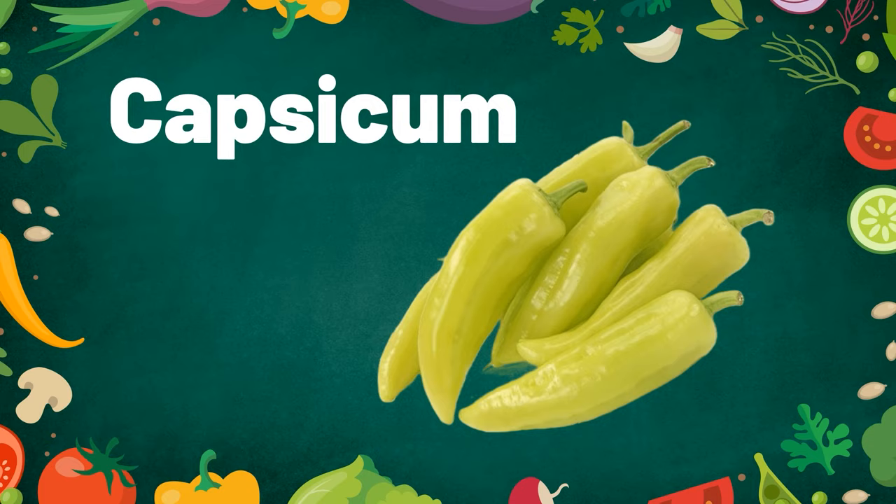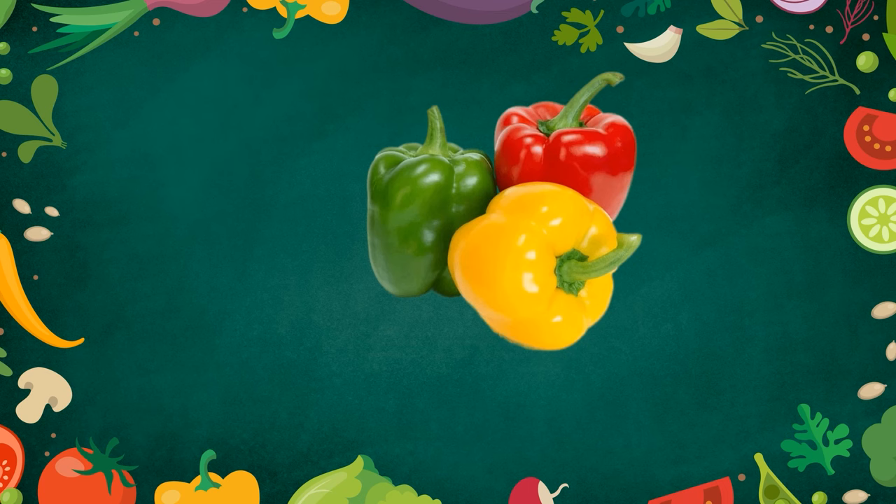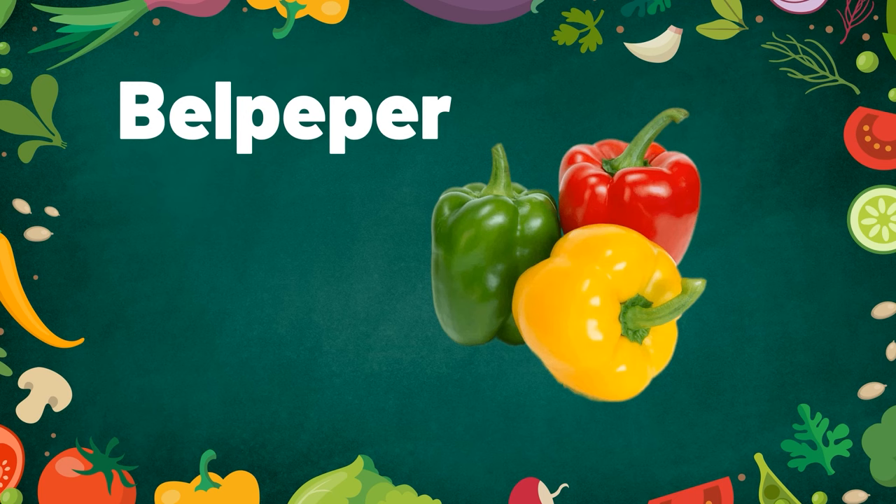Capsicum. Capsicum can be cooked in many ways. Spring onion. Spring onions are used in garnishing. Bell pepper. Bell pepper comes in many different colors.